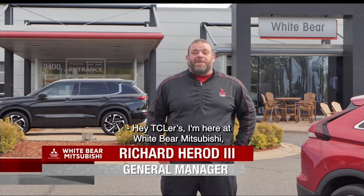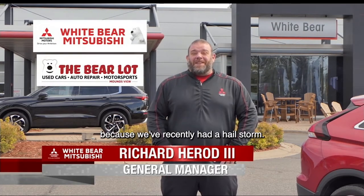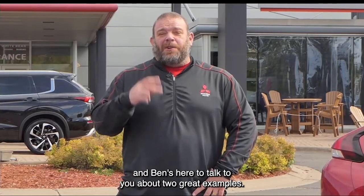Hey, TCRs. I'm here at White Bear Mitsubishi, where we have amazing deals on new and certified pre-owned vehicles. We have great deals now because we recently had a hailstorm. We have over 200 new and certified pre-owned vehicles that have been marked down with special deals you could take advantage of. And Ben's here to talk to you about two great examples.